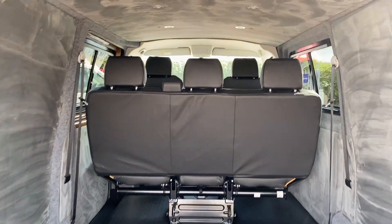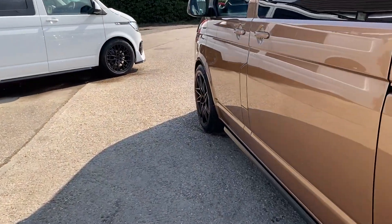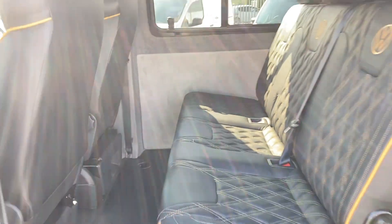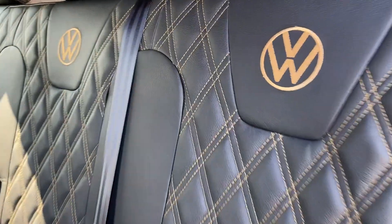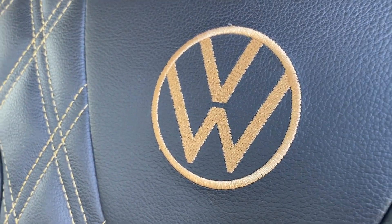Those seats go flat and they are removable. So the upgraded leather interior — the stitching and the piping match the exterior color of the vehicle. This has also got the VW logo sewn into the seats.